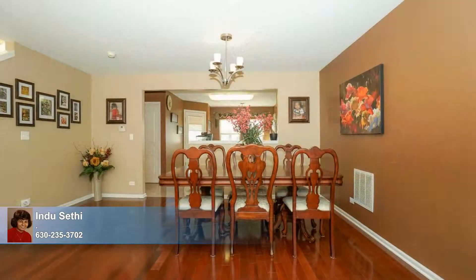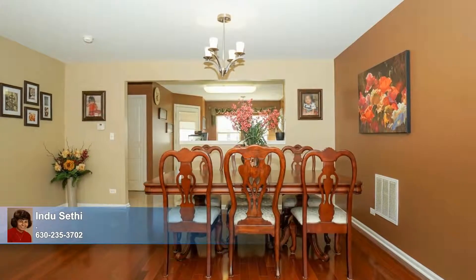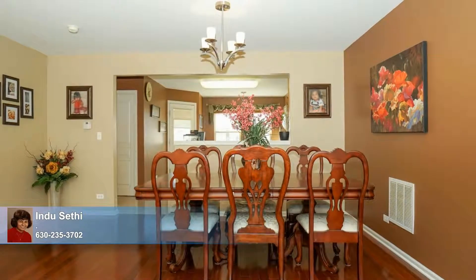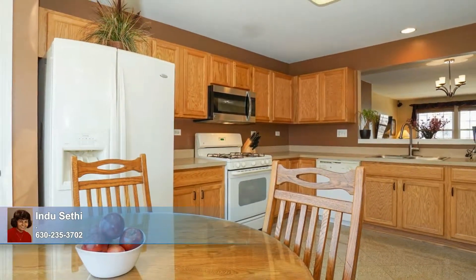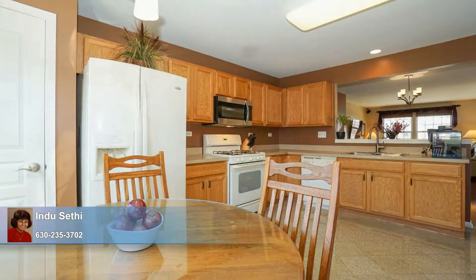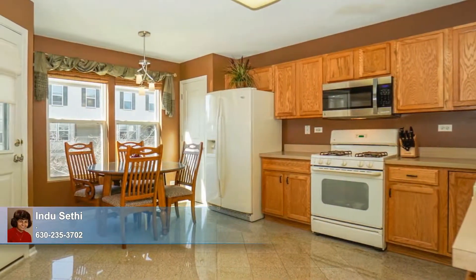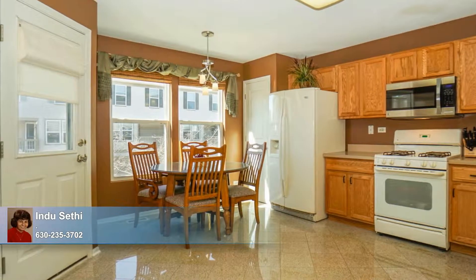Celebrate the holidays and toast family and friends' big accomplishments around the dining table with a grand feast made of delicious dishes lovingly prepared by the resident chef in the adjacent kitchen, equipped with expansive counters including a convenient pass-through into the dining area and a wealth of cabinetry. A separate eating area perfectly fits here, giving a spot for casual meals with loved ones.